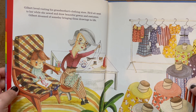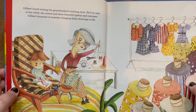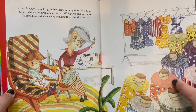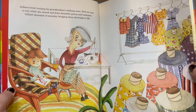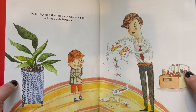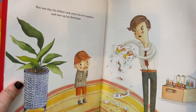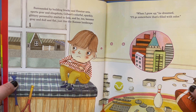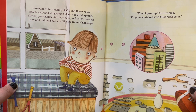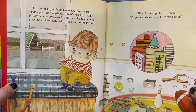Gilbert loved visiting his grandmother's clothing store. He'd sit next to her while she sewed and draw beautiful gowns and costumes. Gilbert dreamed of someday bringing these drawings to life. Look at all those cool fabrics there. Gilbert's grandma seems pretty cool. But one day, his father took away his art supplies and tore up his drawings. Surrounded by building blocks and erector sets, sports gear and slingshots, Gilbert's colorful, sparkly, glittery personality started to fade. And he, too, became gray and dull and flat, just like the Kansas landscape.